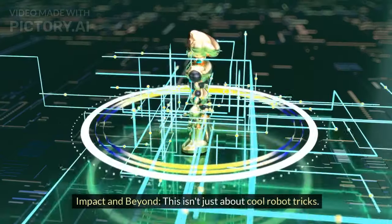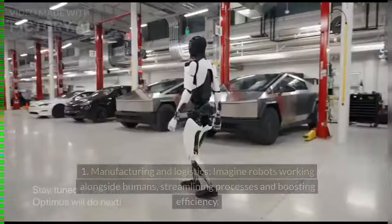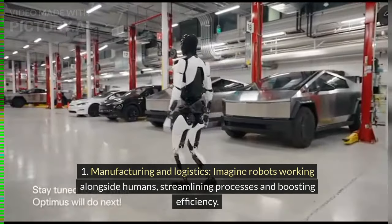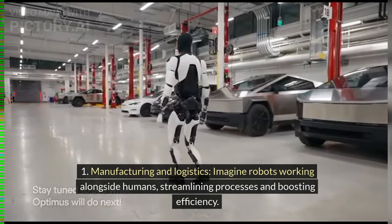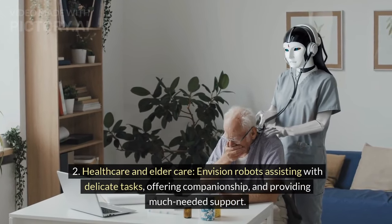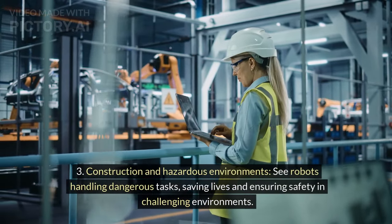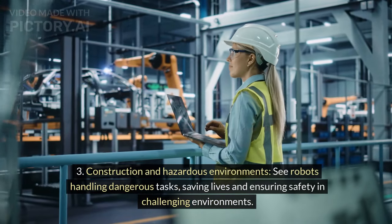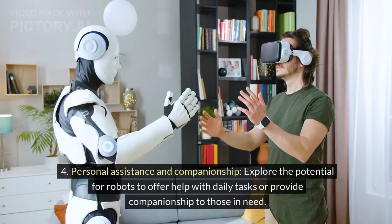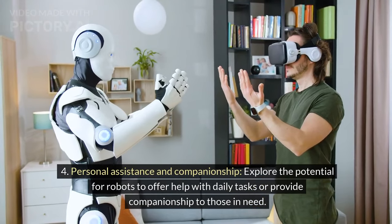This isn't just about cool robot tricks — we'll explore the potential applications of Gen 2. In manufacturing and logistics, imagine robots working alongside humans, streamlining processes and boosting efficiency. In healthcare and elder care, envision robots assisting with delicate tasks, offering companionship and support. In construction and hazardous environments, robots could handle dangerous tasks, saving lives. There's also potential for personal assistance and companionship for those in need.